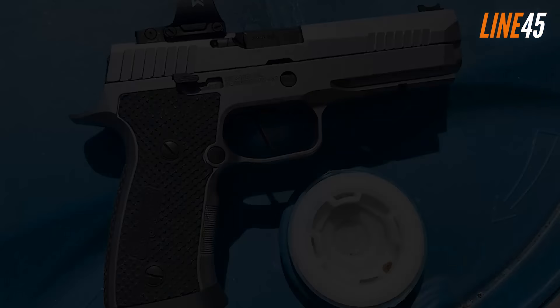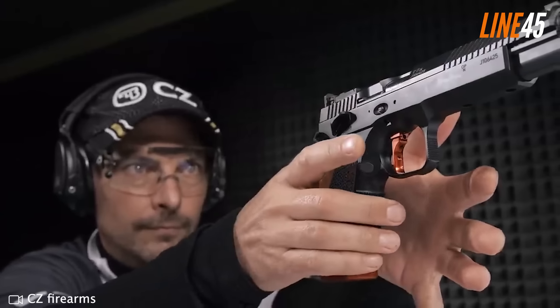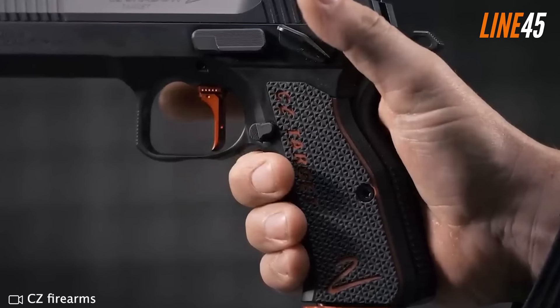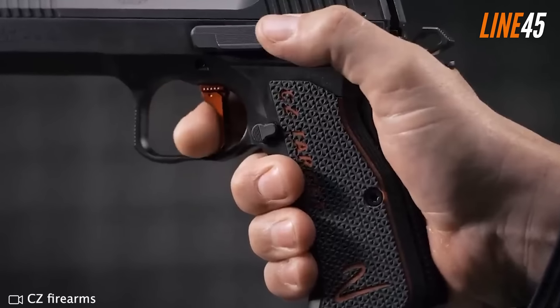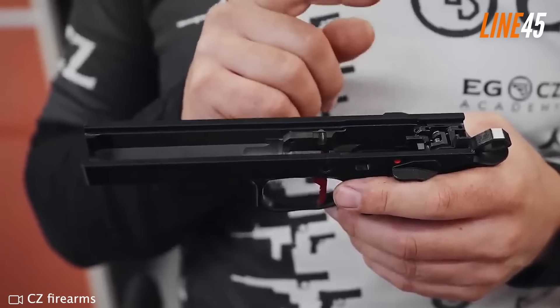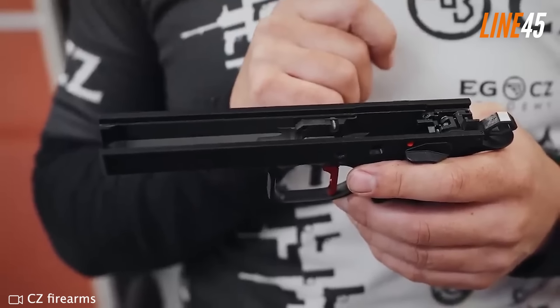CZ Shadow 2 Target. I am definitely certain that the Shadow 2 Target will dominate the 9mm market in the coming years, thanks to the solid reputation Shadow 2 has built over the years. It's built for bullseye matches — a discipline we don't see much in the U.S., but the Shadow 2 Target could spark a resurgence. The pistol is awesome in many ways, including its aggressive look with a black and red colorway. It comes in two formats: a 5-inch or 6-inch barrel.